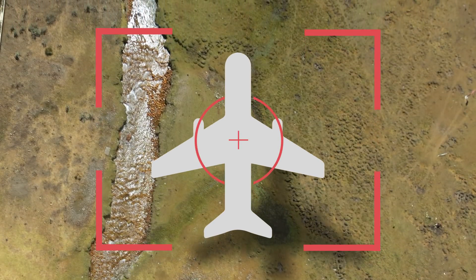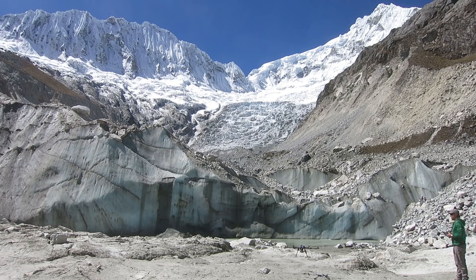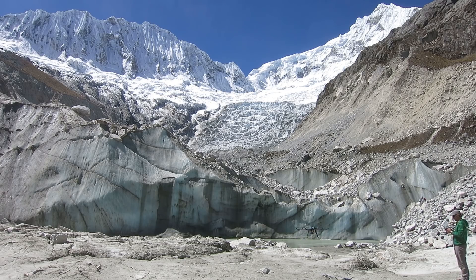Airplanes can map glaciers in high resolution, but the cost can be astronomical. Oliver Wigmore, a scientist at the University of Colorado, has developed a new high-flying drone that can take images at altitudes of up to 6,000 meters above sea level.